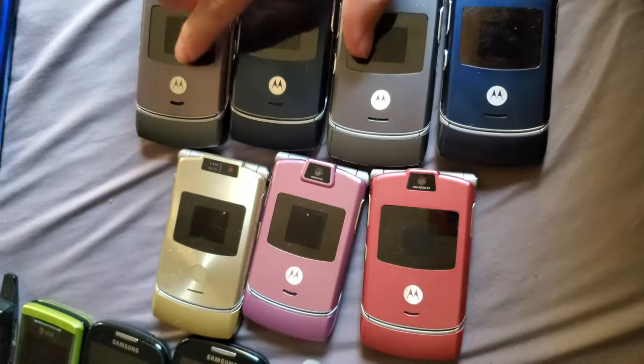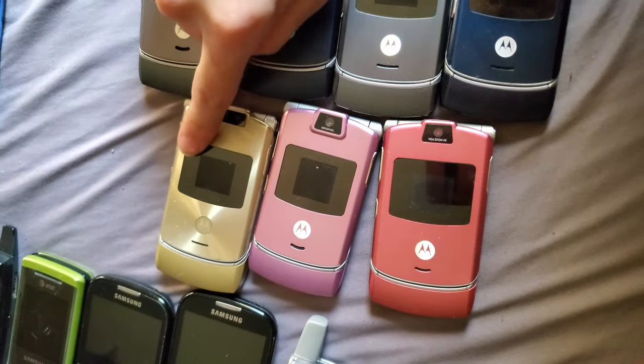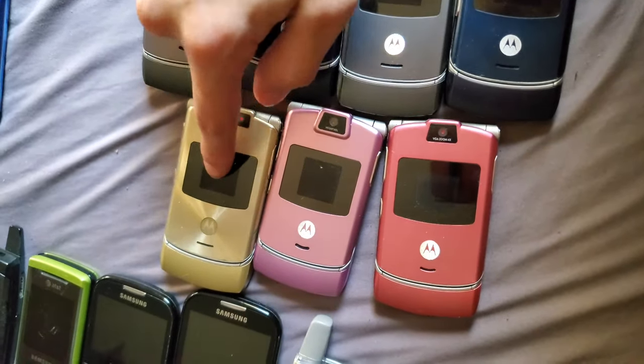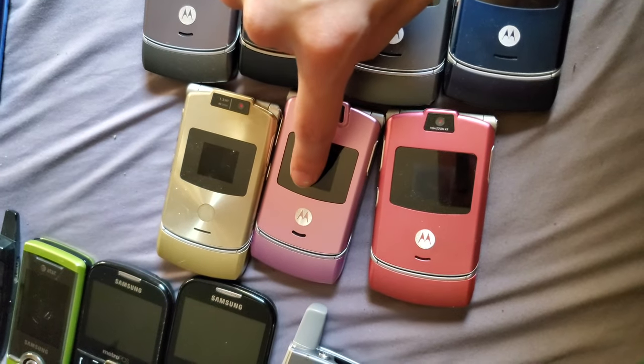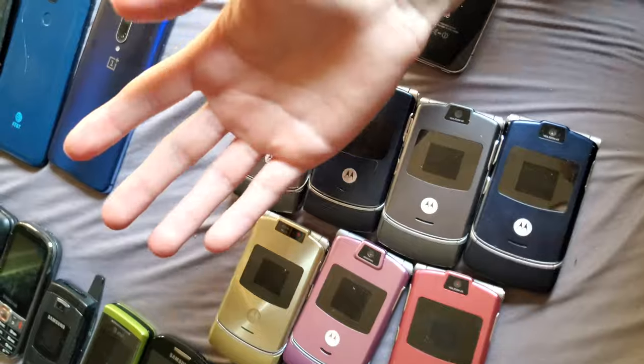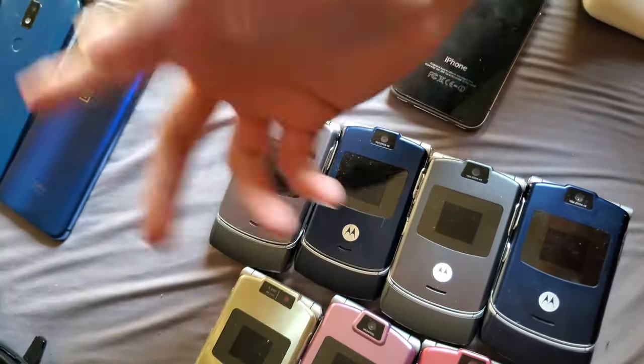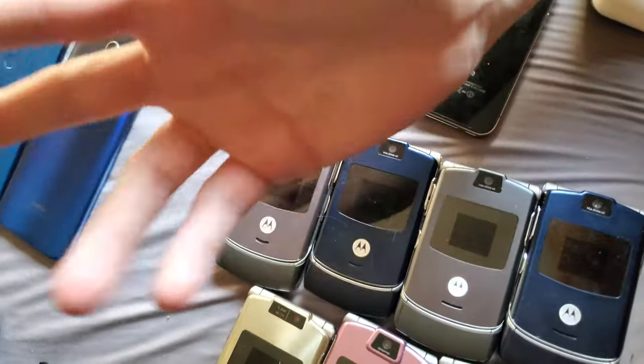Finally we have my Motorola Razr collection. I got four of these from a friend, two from the dunk bag, and one from my grandma. Also forgot to mention — I'm recording on a Samsung Galaxy S10 in Flamingo Pink, you can see it there in the background. Anyway, there's the phone collection! Thanks for tuning in — I'm sorry I haven't done a video in a long time, but I'll see you guys next time. Peace out.